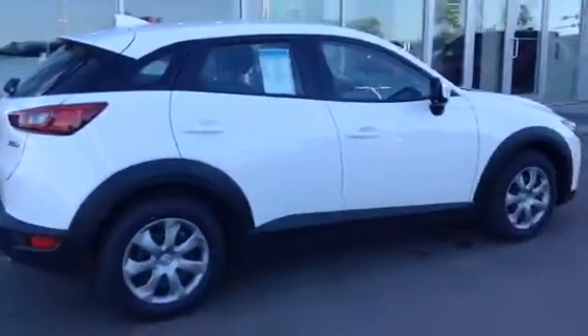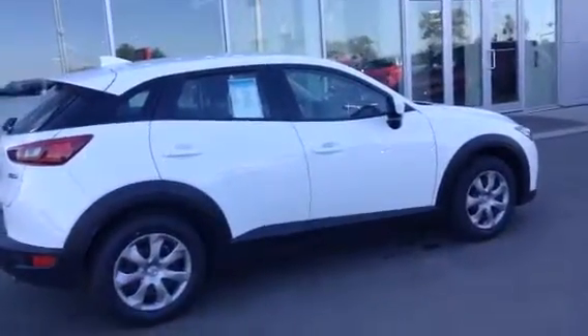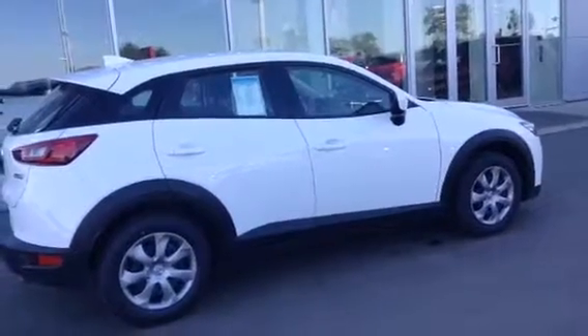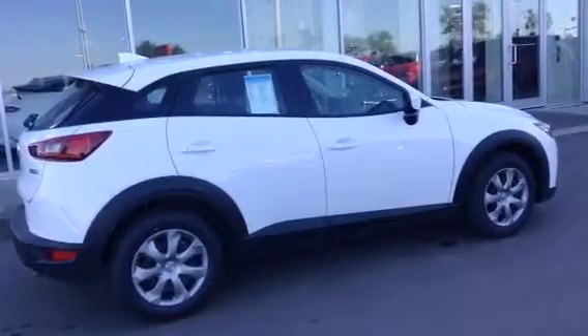I'll just show it to you all buttoned up. So there you have it, Bill — the 2017 Mazda CX-3 GX. Beautiful vehicle. Let me know what you think and we can help you, or your friend, whoever it is, out — and put this in their driveway as soon as possible. Thanks, Bill. Have a great day.